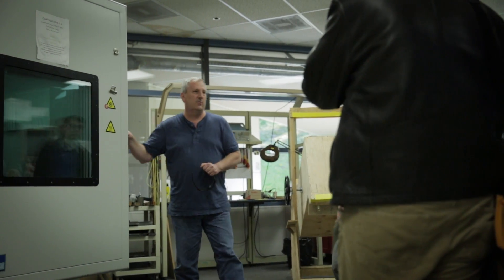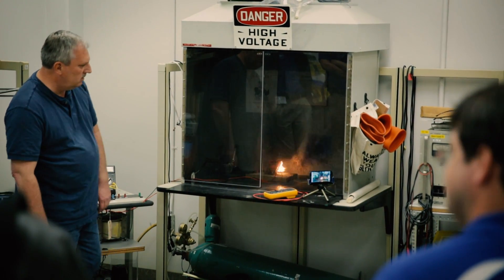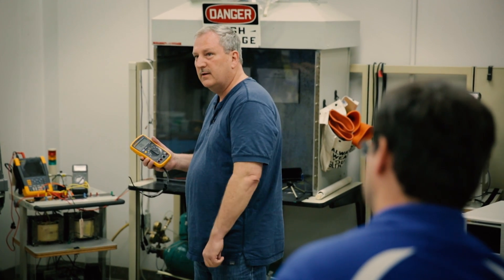Something really exciting about that part of the tour was he was actually able to blow up a cheap multimeter — I wasn't expecting that, but it went up in flames and everything. Then he did the same test to the Fluke meter and nothing happened; it still worked.